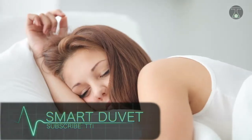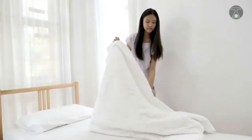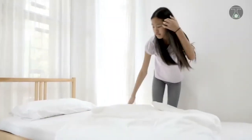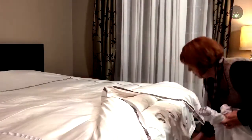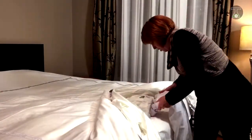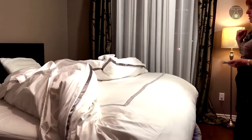Smart Duvet. The Smart Duvet can make all your dreams come true. Have you ever been annoyed by having to make your bed every day? Have you ever thought about what a relief it'd be if your bed could just make itself? Well, the Smart Duvet comprises a flexible inflatable structure between the duvet and the duvet cover that fills up with air to make your wishes come true.